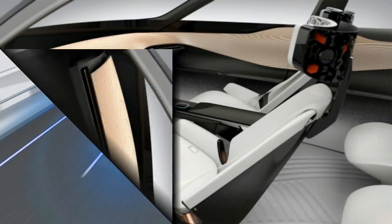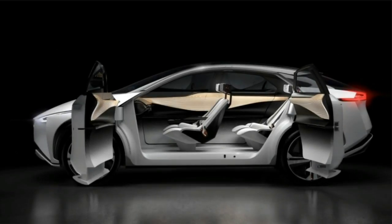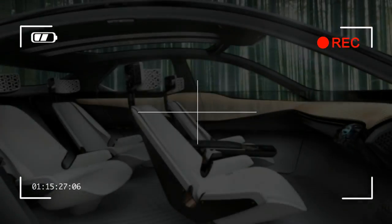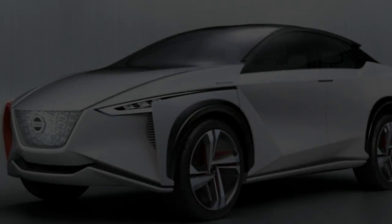Motivation for the IMX is provided by a pair of electric motors, one up front and one at the rear. Together they produce 420 horsepower and 516 pounds-foot of torque. Energy storage is handled by a new battery of undisclosed capacity that promises a range of up to 373 miles.